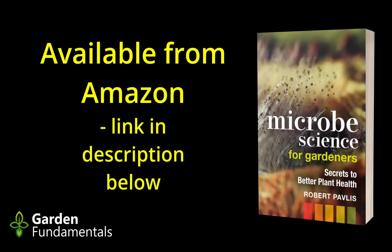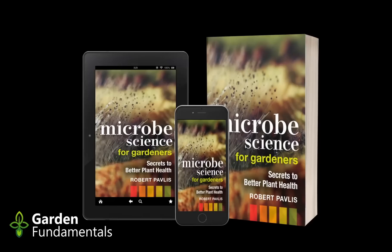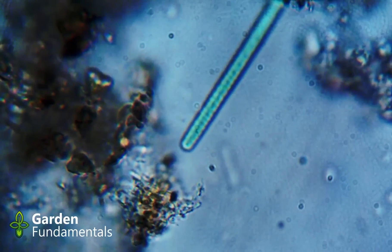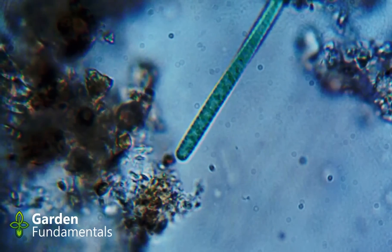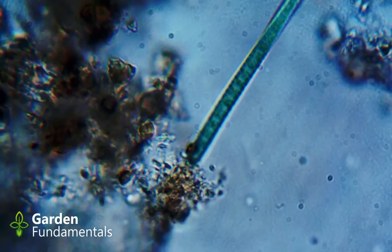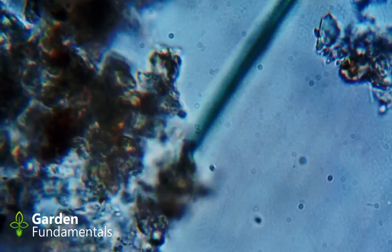Carefully follow the labeled rates for any pesticide. Too many gardeners apply them at higher rates, thinking this will work better, but it rarely does — higher rates can actually be less effective. I am always amazed at the number of solutions recommended online, in blog posts, on YouTube videos, or in response to a question on social media. 90% either don't work or have no scientific basis.